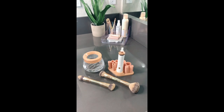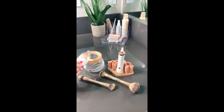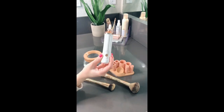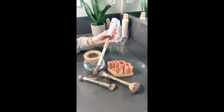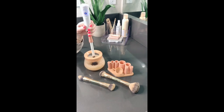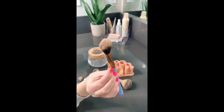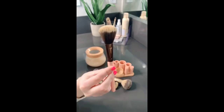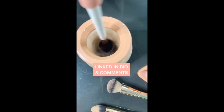A makeup must-have — if you always forget to clean your makeup brushes, I recently got this cleaning kit off Amazon. It's less than $25 and comes with a little bowl that you fill with water, then add whatever brush cleanser you prefer. It also comes with an electric spinner and eight different-sized attachments depending on your brush size. You stick your brush onto the attachment, put it in the water, press the power button, and it just spins it nice and clean. The dirty water is seriously disgusting — and it only takes about five to ten seconds per brush.